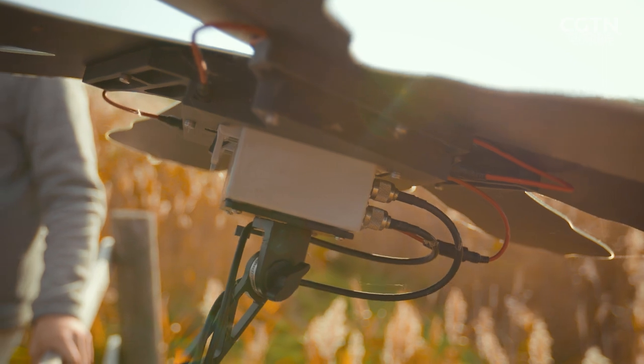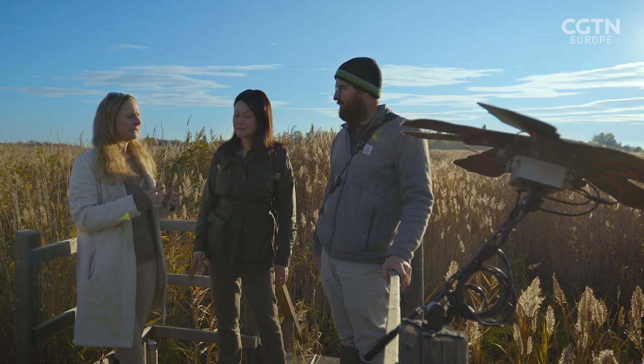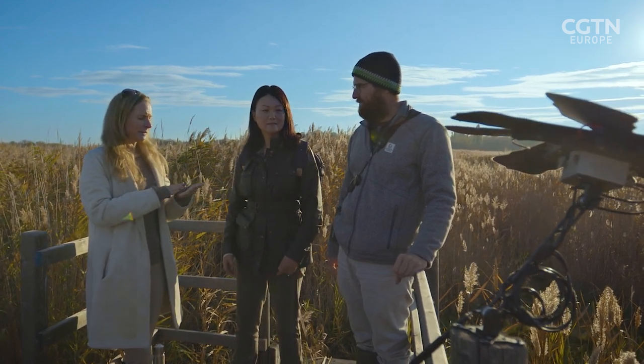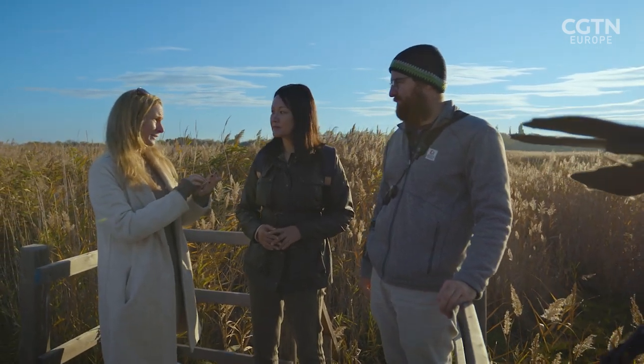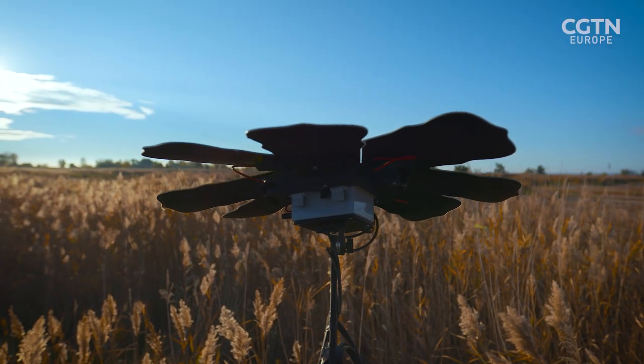The idea was originally developed together with Rainforest Connection, conceived for detecting illegal logging and hunting in rainforests. Devices were installed to send direct messages to rangers' mobile phones through an app, alerting them when an incident was happening so they could go and check. Together with Huawei's technology development, they produced this kind of device.